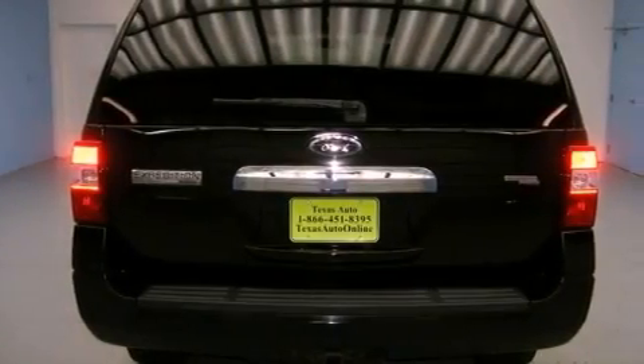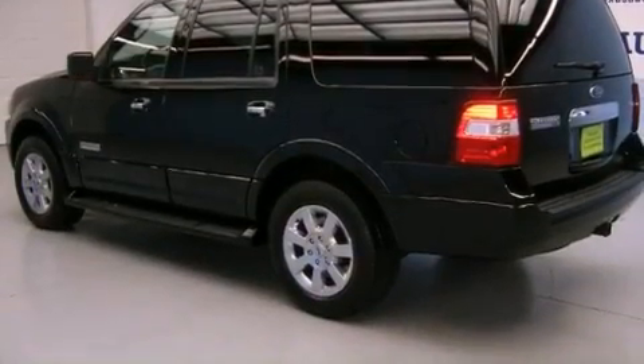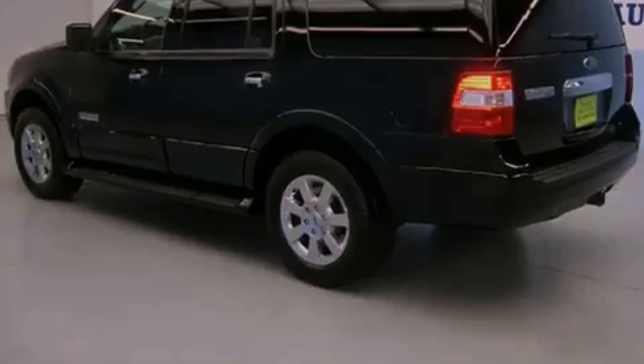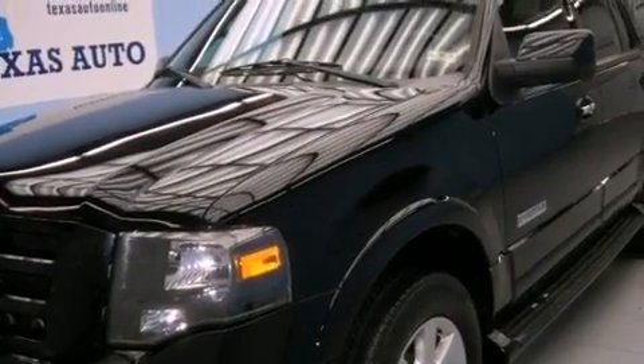Its top features include a double wishbone independent front suspension, skid plates, a low-tire pressure indicator, aluminum wheels, and power-adjustable gas and brake pedals that enable you to change their height and distance to fit your body, rather than you fitting to their positions.